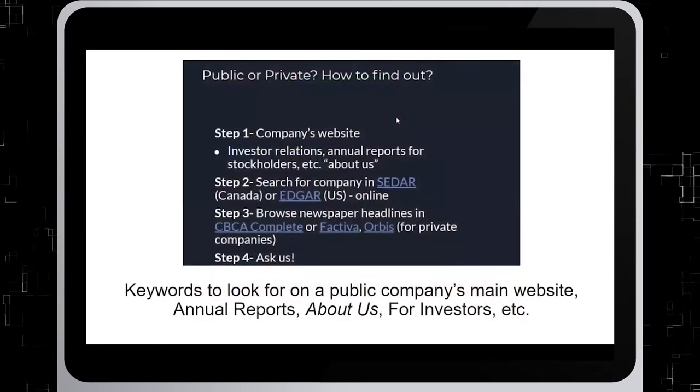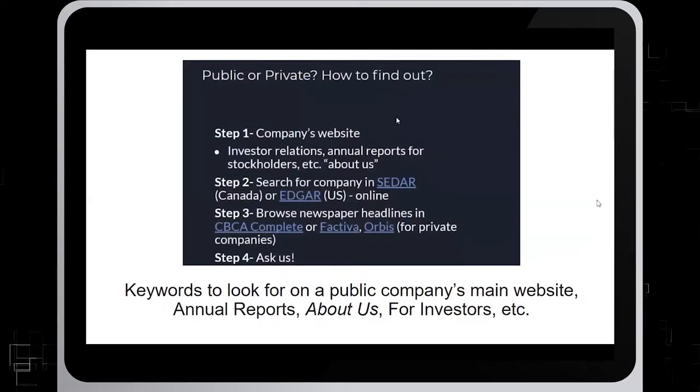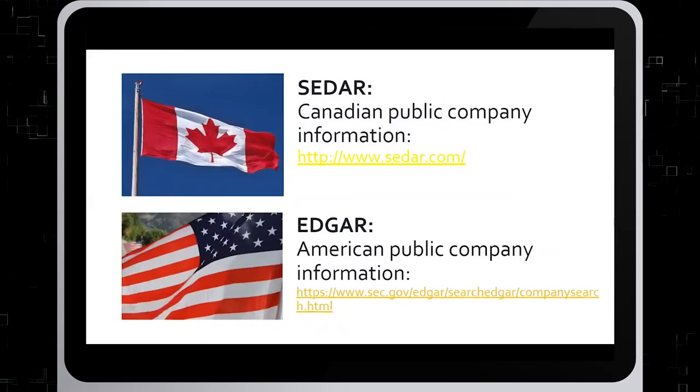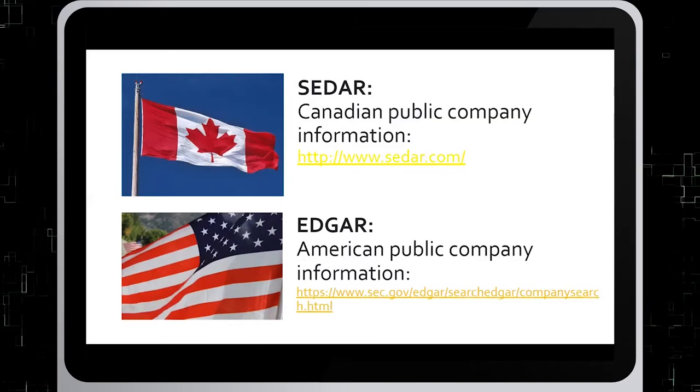One way to check if a company is public or private is to check their website and look for keywords such as annual reports, about us, for investors, etc. You can also search for the company on the mandatory filing sites SEDAR for Canada or EDGAR for American companies. If a company does not appear in either one of these sites, there's a good chance it's private.